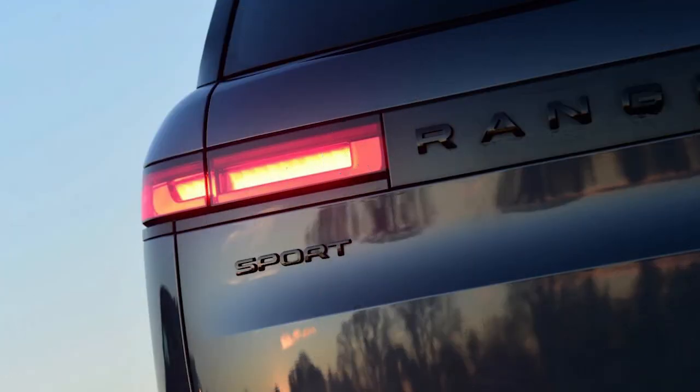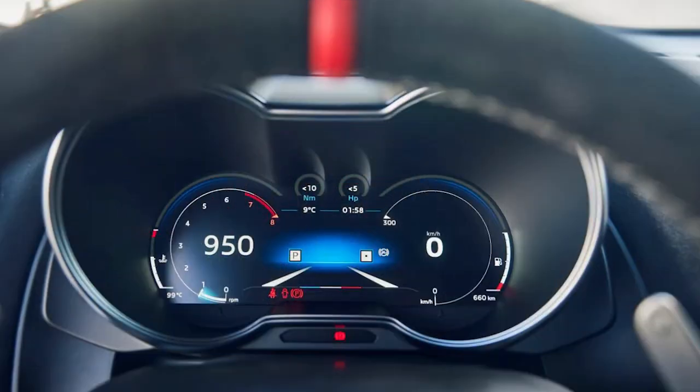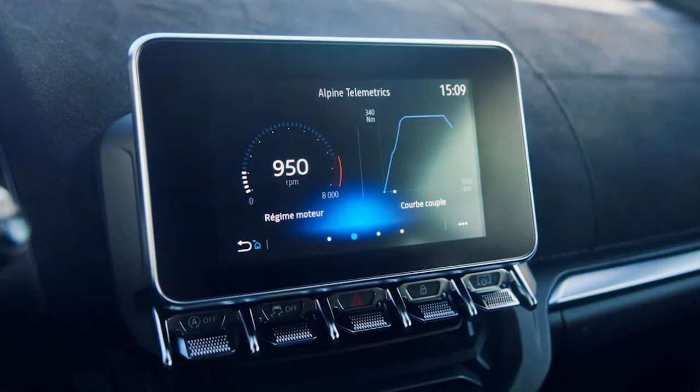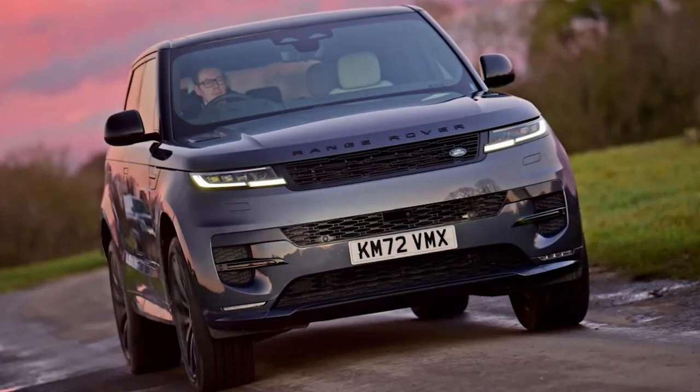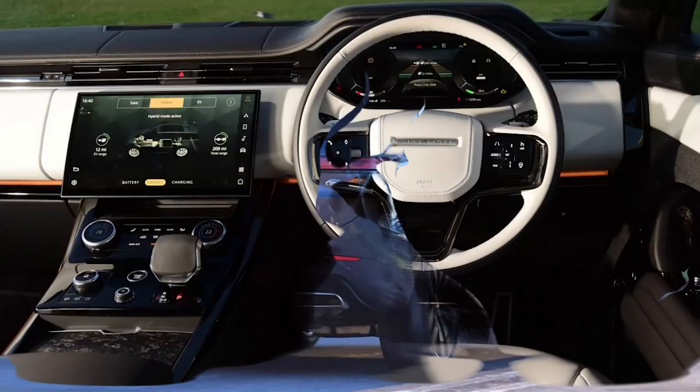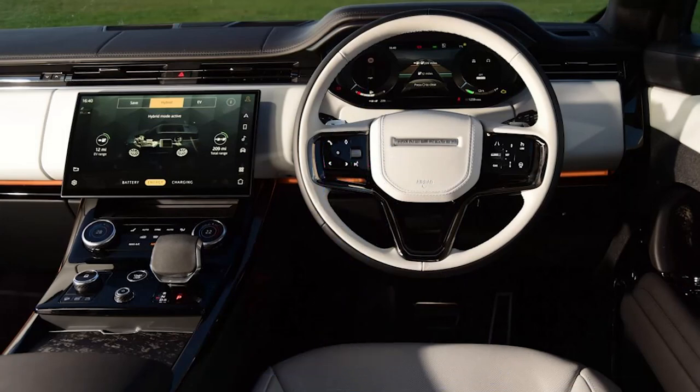Electrification and luxury are happy bedfellows. The lack of noise an EV often exhibits means that refinement is generally superb, especially when it's in a large, premium SUV such as the latest Range Rover Sport. And while there won't be a full EV available in this all-new model's lineup until next year, from launch the Sport is available with a plug-in hybrid powertrain, providing the incredible level of quality you expect from anything wearing a Range Rover badge.